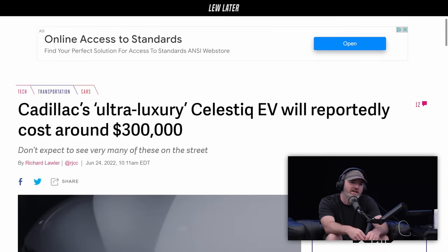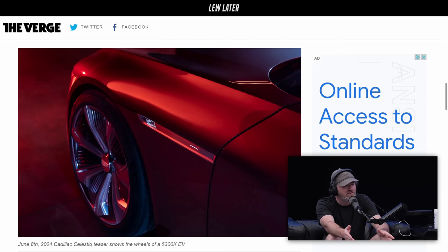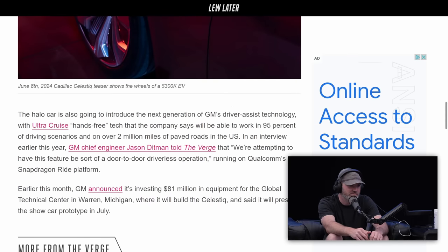Cadillac's ultra luxury Celestiq — that flagship car we talked about a while ago but then didn't hear much about. The SUV we had in studio is not this one; this one is meant to be ultra luxury to the tune of 500 being made a year maximum, at around $300k. The halo car is what they're going to consider it.